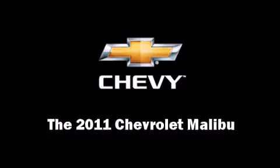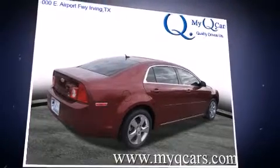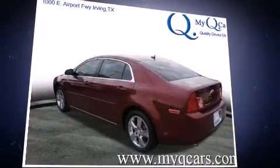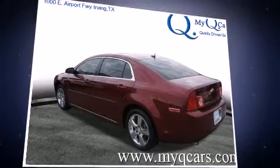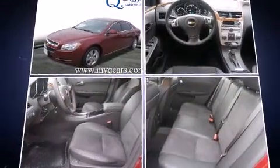The 2011 Chevrolet Malibu. This four-door, five-passenger sedan offers the features and options for which you've been searching. It features an automatic transmission, front wheel drive, and a 2.4-liter four-cylinder engine.